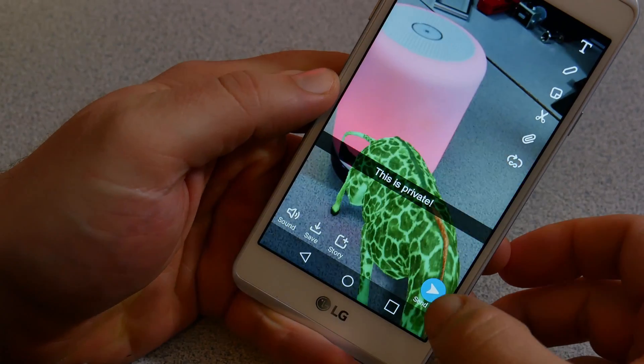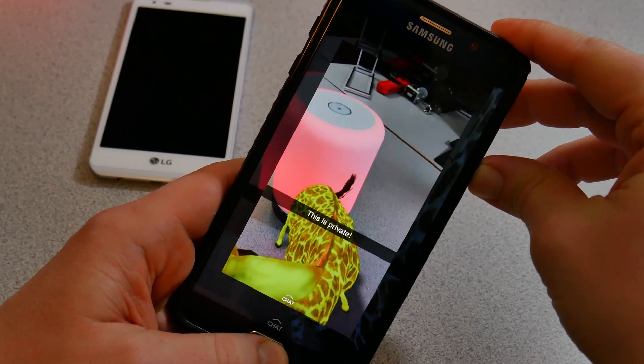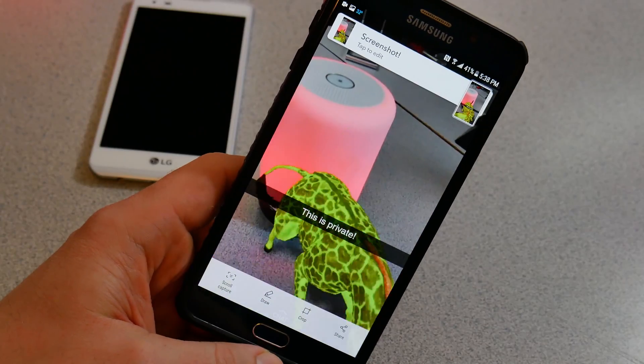Do you think that Snapchat is private? Well, it's not. Sure, you may think that if someone takes a screenshot, you'll know about it — but that's not always the case.